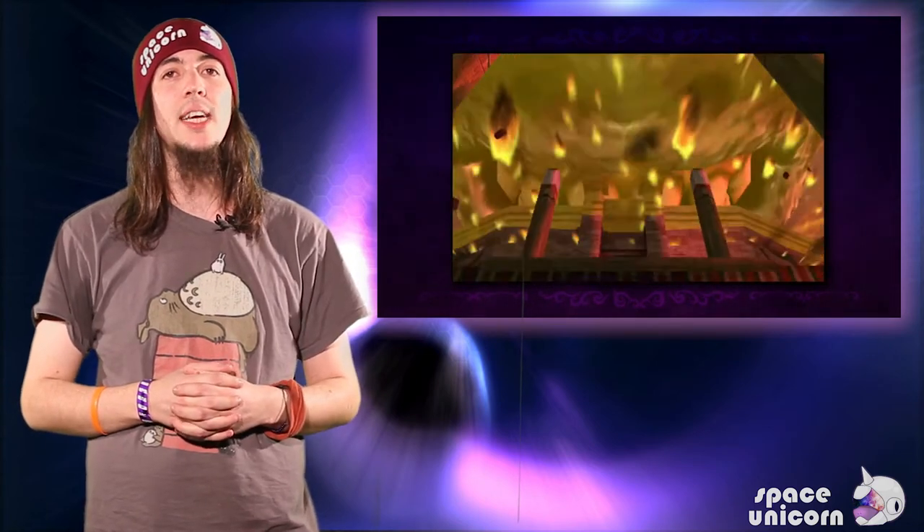Two new videos have been released of the upcoming Majora's Mask, showcasing some new visuals and a little gameplay too. It looks like new models and textures have been added to the game, and the 3DS touchscreen is being used to display a map, but it's exciting either way.